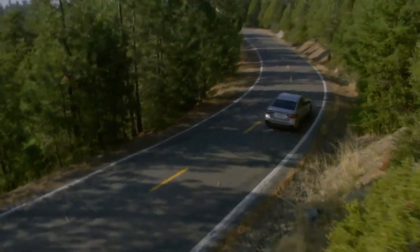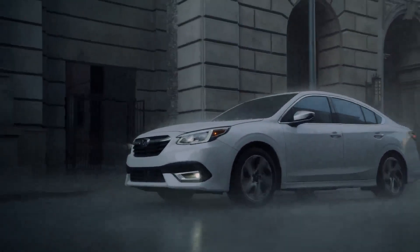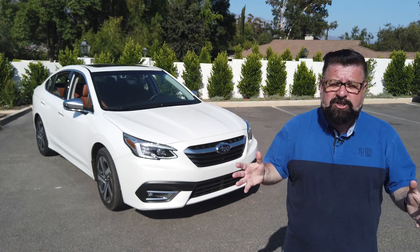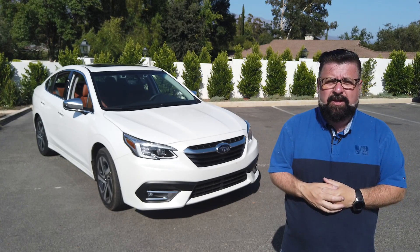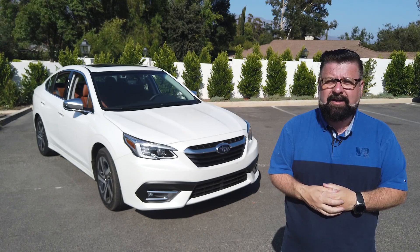The Legacy is comfortable, well-made, capable, and well-priced. This car is for adults — if that's your thing, this is a home run. The brand new Subaru Legacy starts at just under $23,000. The best fuel economy you'll get is 35 miles per gallon on the highway. I'm Nick Myers.